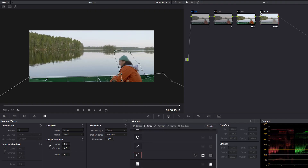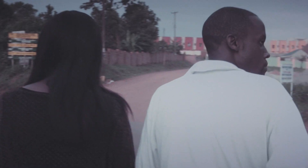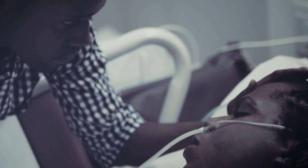You should go into the grading suite with an ambition to get a story across — that's what it's all about. All the steps of filmmaking are about telling a story. Great grading can make you feel things; it can set a style and mood that helps create a stronger story.